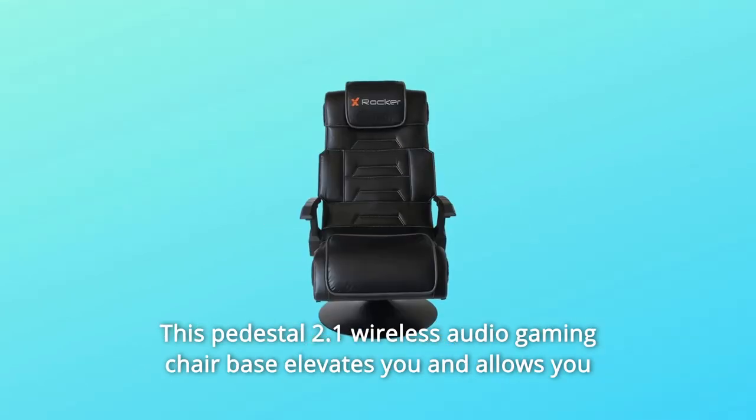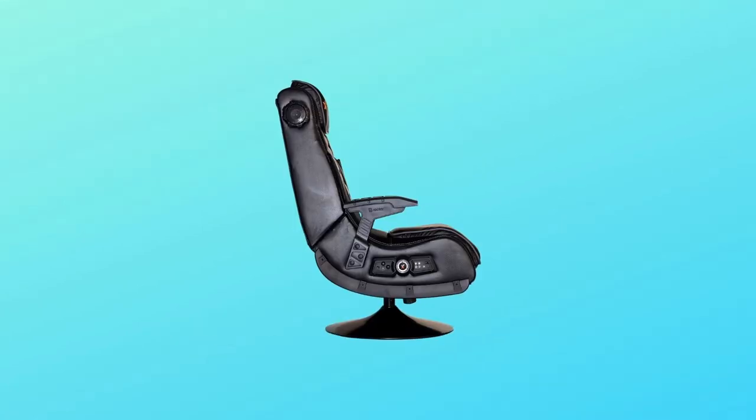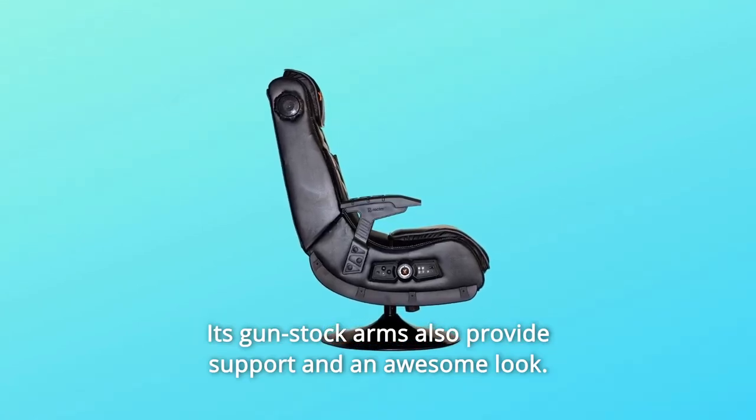This pedestal 2.1 wireless audio gaming chair base elevates you and allows you to tilt and swivel for hours of comfort. Its gunstock arms also provide support and an awesome look.